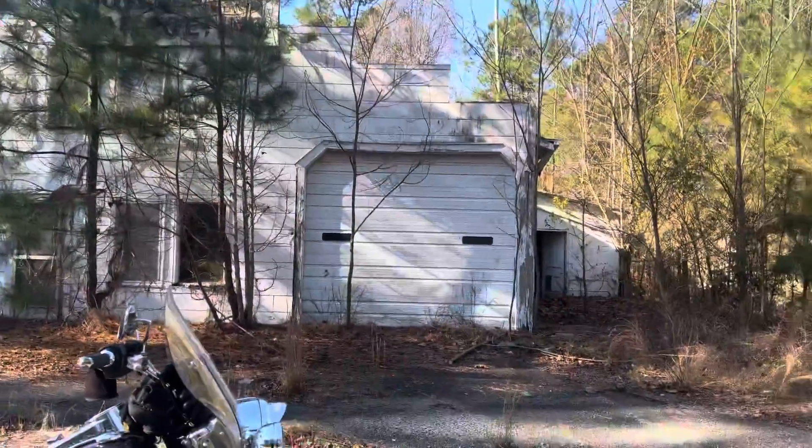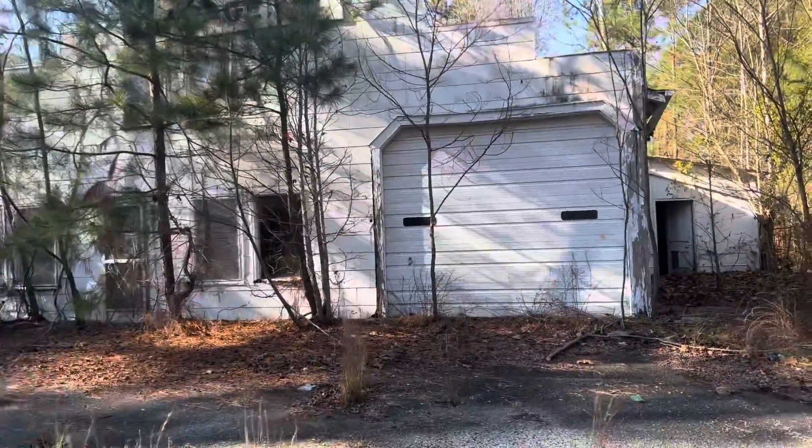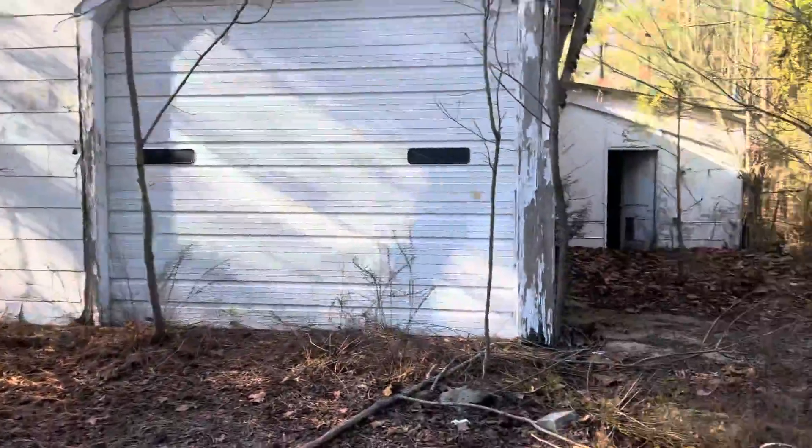Hey, what's up guys. I just came across this old garage here that's abandoned, and I remember it. There's also a door open, so let's go check it out.